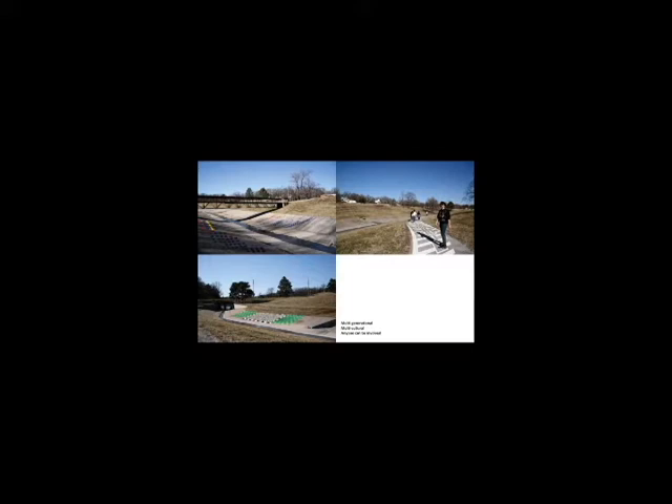Different groups, such as the State Street Project or Learn to Earn, may have different interests or goals. But these can be expressed uniquely and become unified as the park comes alive.